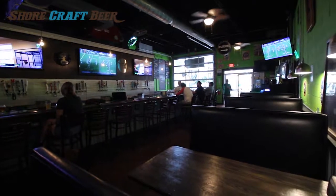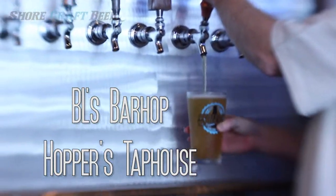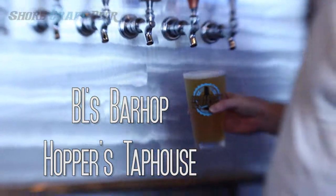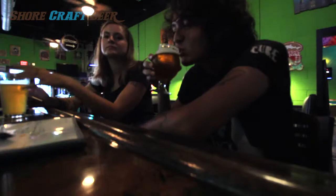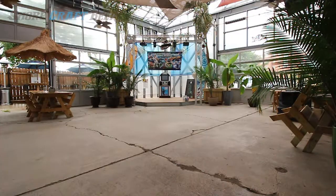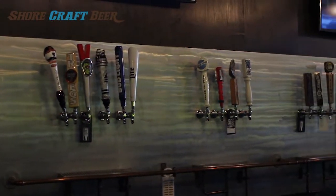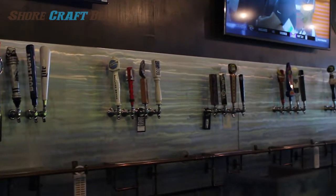On South Salisbury Boulevard, across from Seagull Square, is Hopper's Tap House. And though it looks like a greenhouse, this bar has 42 beers on tap at any given time. But not just any beer — they're almost all local.